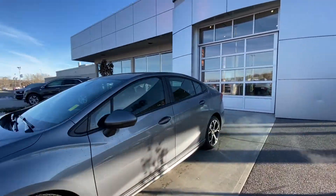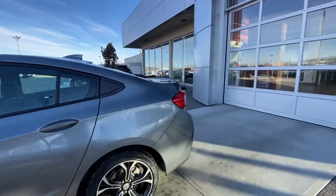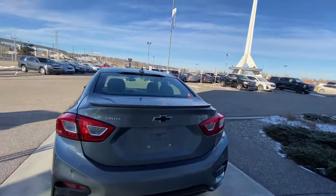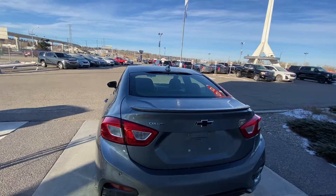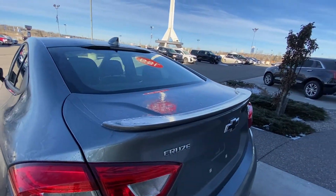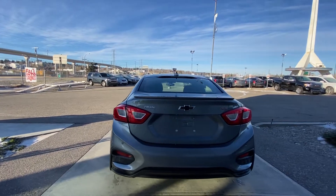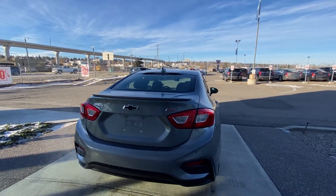Coming to the rear of the vehicle, you have your Cruze RS badging and the black Chevy bowtie. You have the upgraded spoiler as well with the RS package, color matched to the vehicle. Sporty rear bumper with parking sensors on the back, and a backup camera.